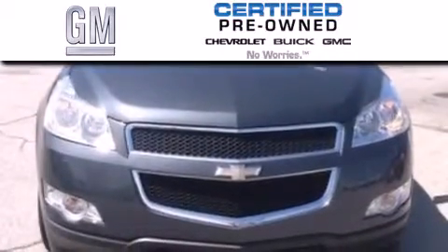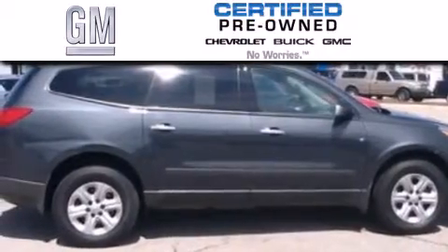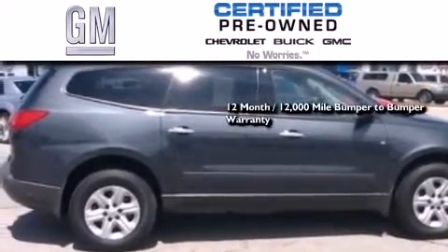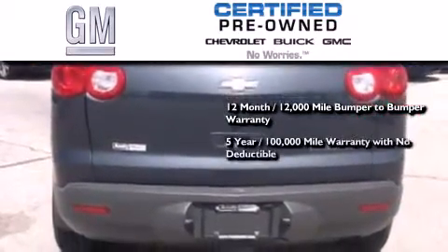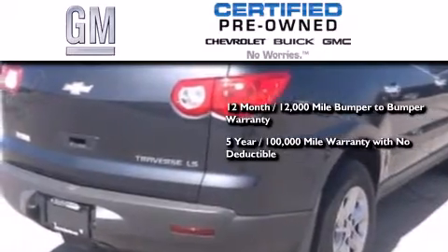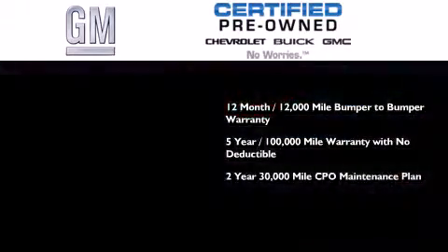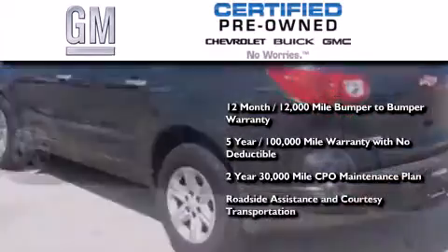A GM certified used vehicle can deliver more satisfaction and certainty than any ordinary used vehicle. GM certified means you get a 12-month, 12,000 mile bumper-to-bumper warranty, a five-year, 100,000 mile powertrain limited warranty with no deductible, a two-year, 30,000 mile standard CPO maintenance plan, plus roadside assistance and courtesy transportation.